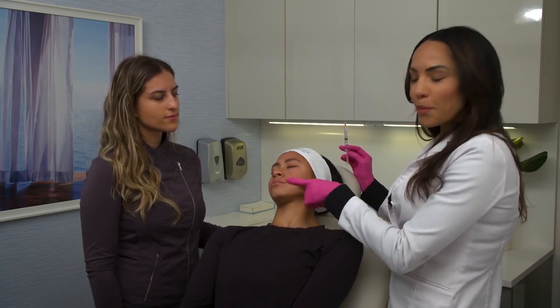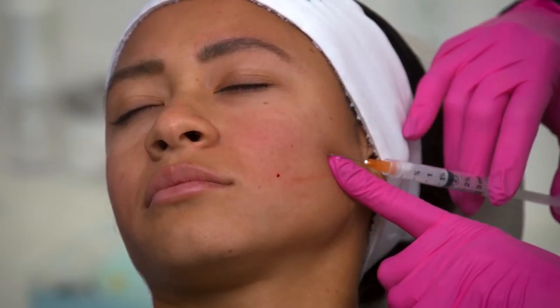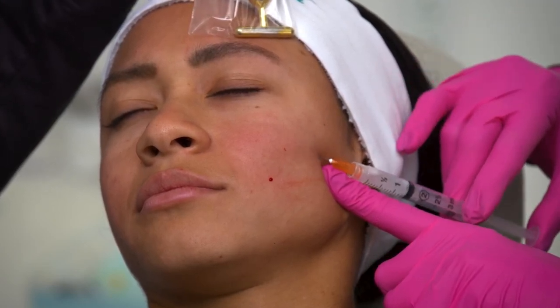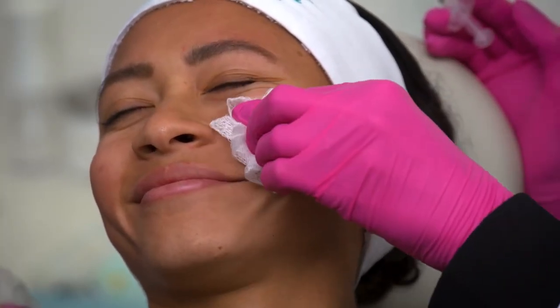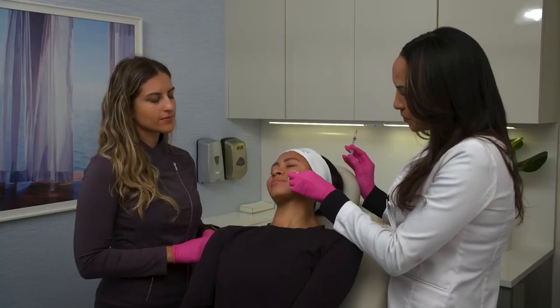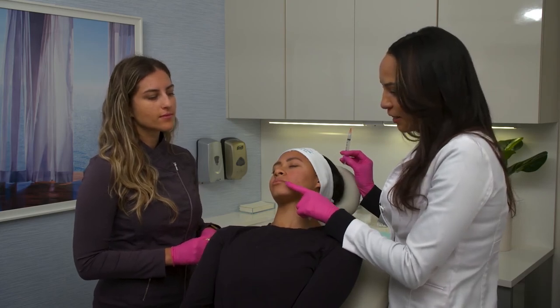And then we're going to address that sub-malar region where she needs a little bit of a lift and a little bit of volume. I know ballerinas burn through everything — so I'm so impressed. All right, we're almost done. I just want to address this left marionette line area — she's starting to get a little downturn of the oral commissure there, just due to a little bit of volume loss.